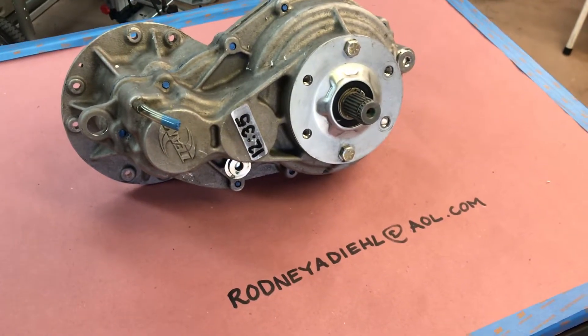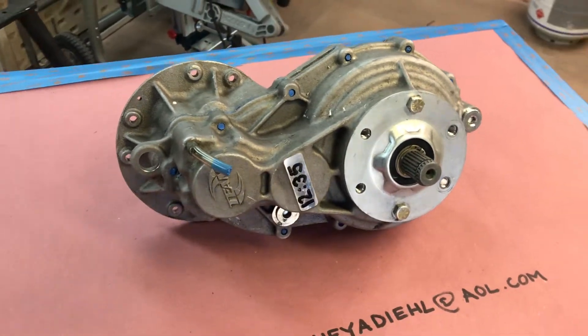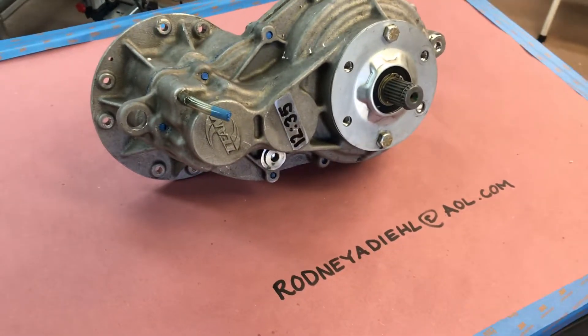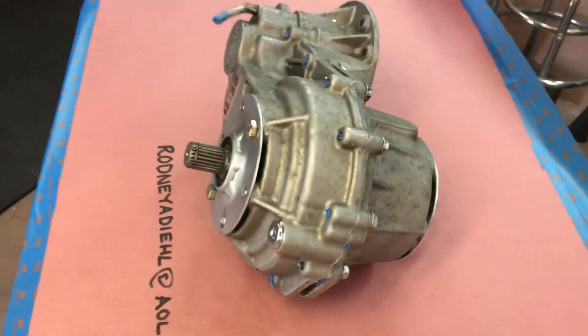Get a hold of Rodney and you've got a couple of options. You can send him your stock transmission and he can rebuild it — get a hold of him for an exact price on new gears. Or you can get a direct replacement like this one for $750 plus shipping.